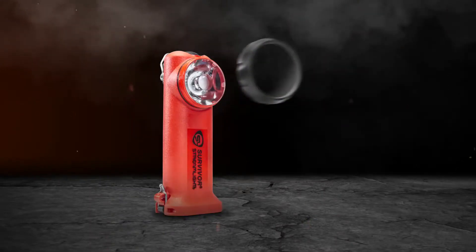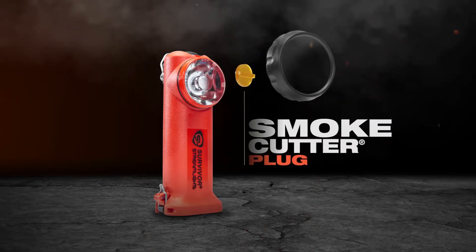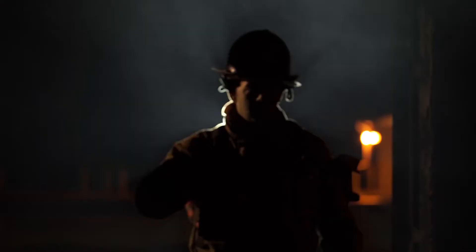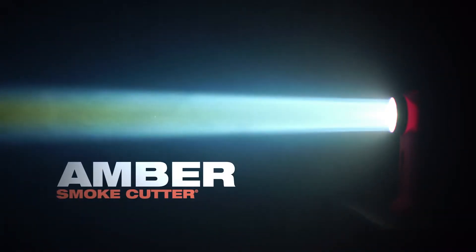The innovative optic design has also allowed us to introduce our new smoke cutter system for greater user customization of the beam pattern. Both our black and amber smoke cutter plugs focus the beam for an even tighter, sharper pattern, while the amber plug also reduces eye fatigue caused by glare.